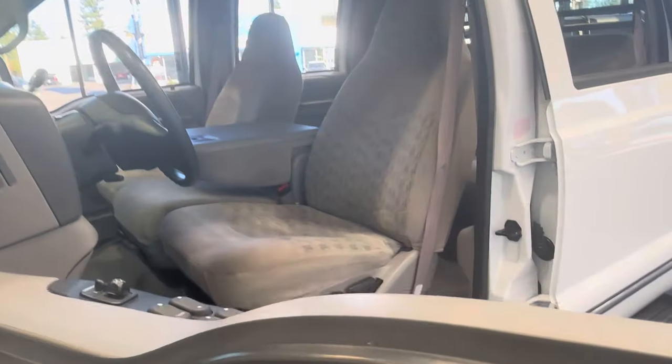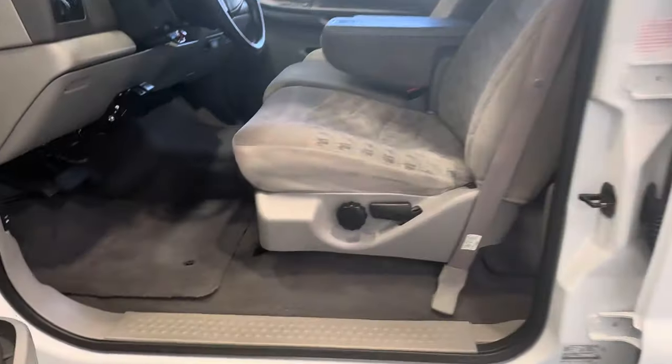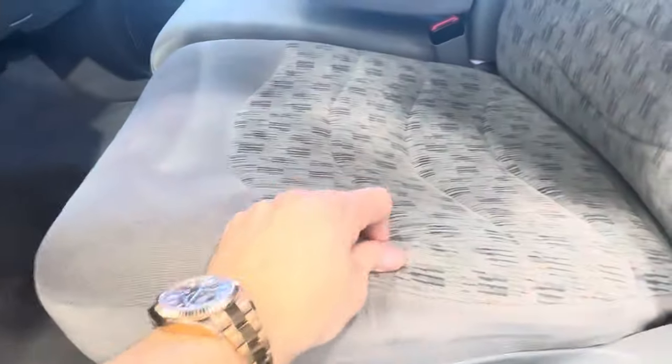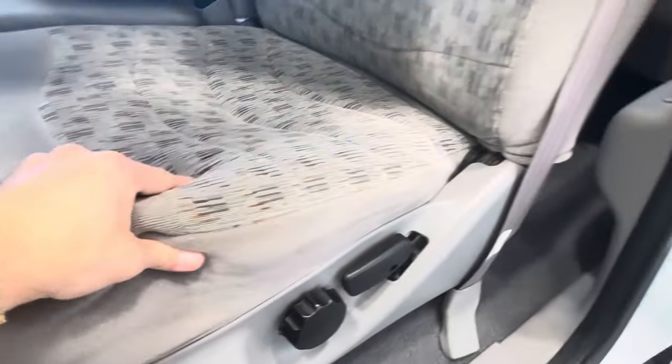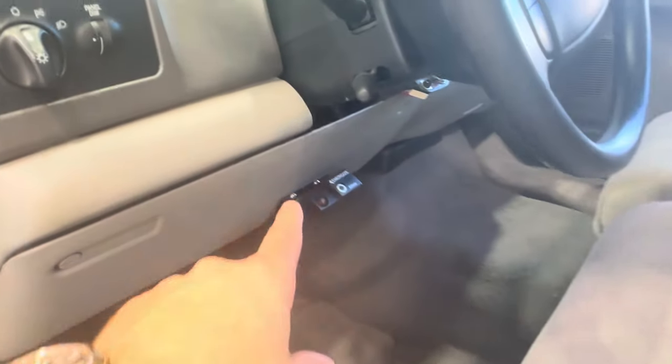The interior is in new condition — no rips, no tears, all original. Six passenger seating and trailer brakes.